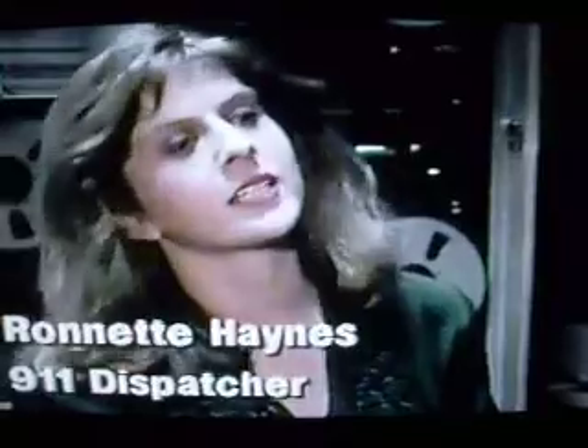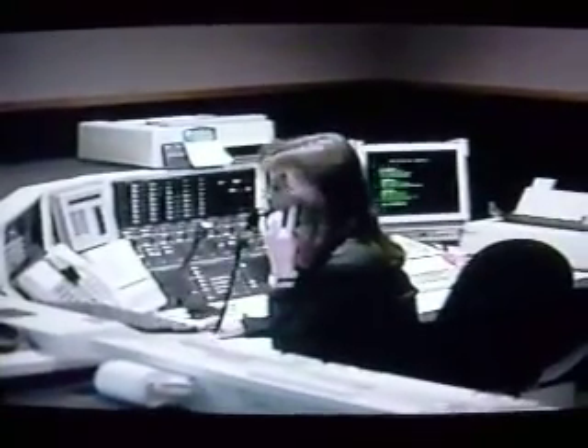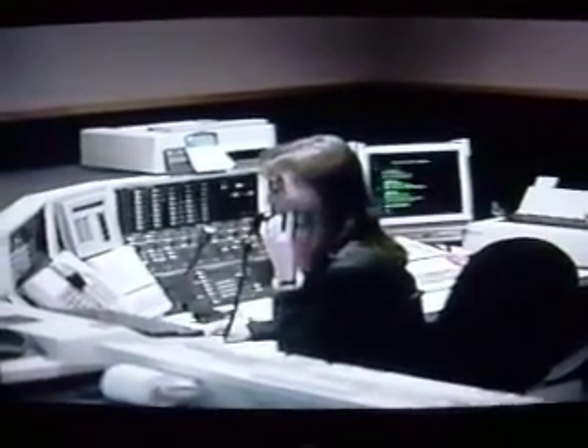When they call 911, it's very important that they remain calm and answer the questions that we ask. When they first call, we would like to know the location, what has occurred, and we generally need to know a callback number in case we need to call them back and get further information. At that time, we usually will dispatch an officer and go back to the caller to get more information.